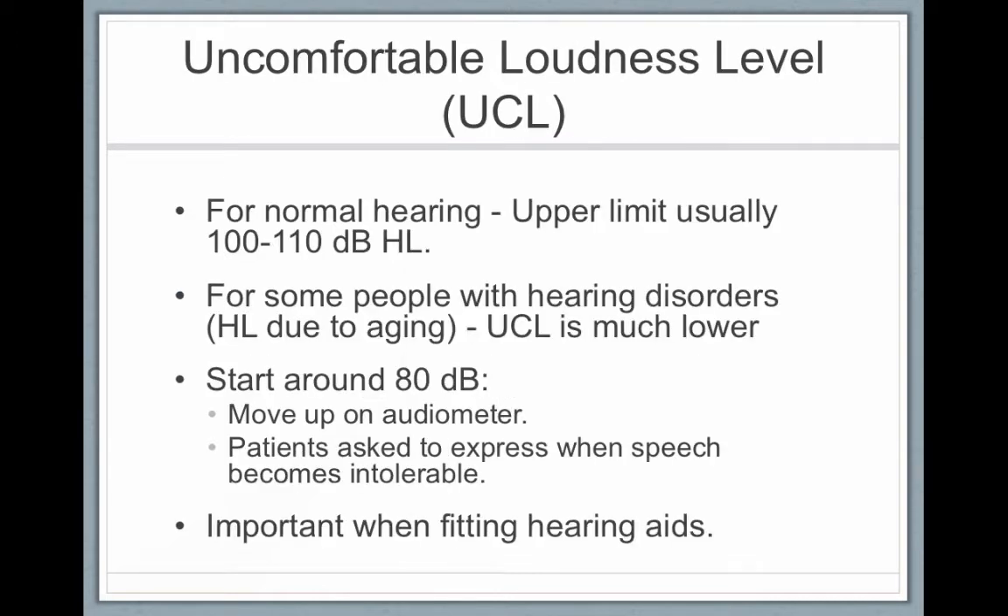Uncomfortable loudness level is very important when you're fitting hearing aids. For normal hearing people, the upper limit is usually between 100 and 110 decibels — that's the top limit of the audiometer and the level where sounds become uncomfortably loud. For people with hearing loss, loud sounds also become uncomfortably loud, and this is called recruitment.